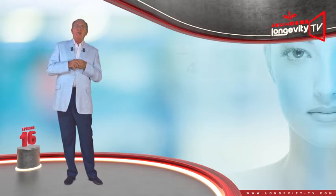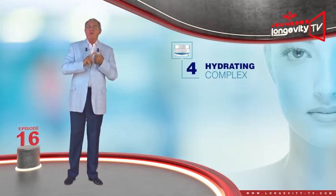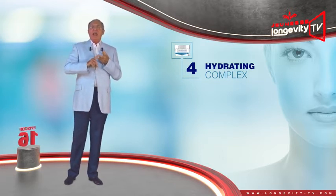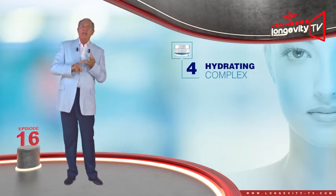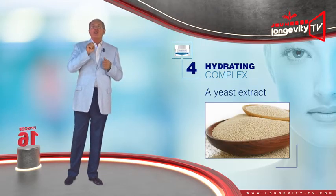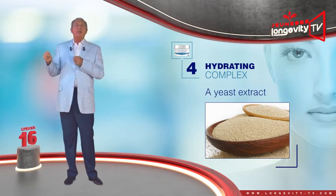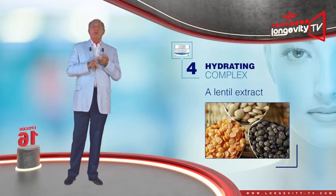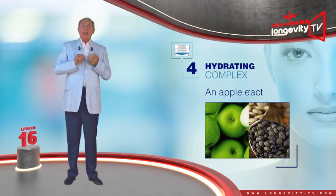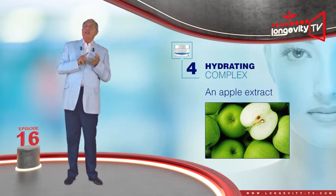And finally, the hydrating complex. Beside the green tea leaf, watermelon, and squalane extract — all of which are both antioxidant and hydrating — it contains a yeast extract which softens the skin and improves tonicity, a lentil extract which hydrates the skin and tightens pores, and an apple extract which hydrates and regenerates the skin.